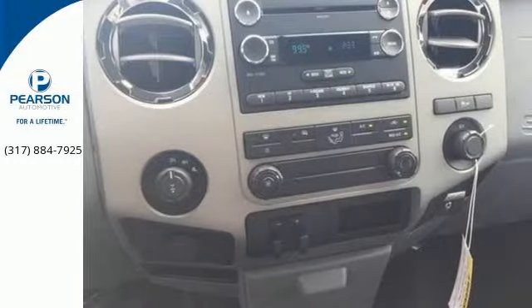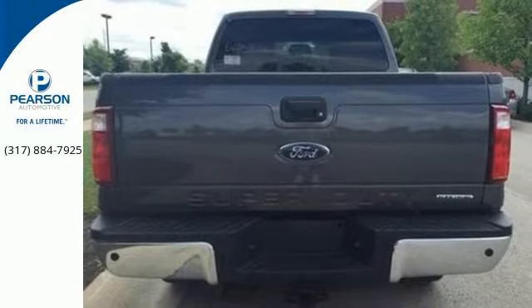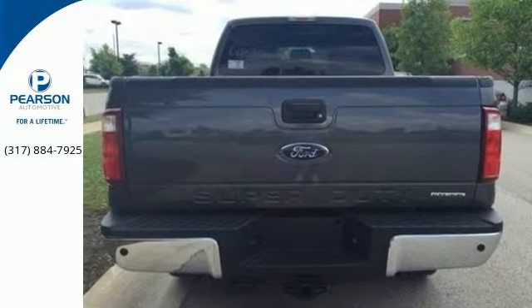The Torque Shift Heavy Duty 6-Speed Select Shift Automatic Transmission, Tailgate Assist, and MyKey help round out a great working environment.